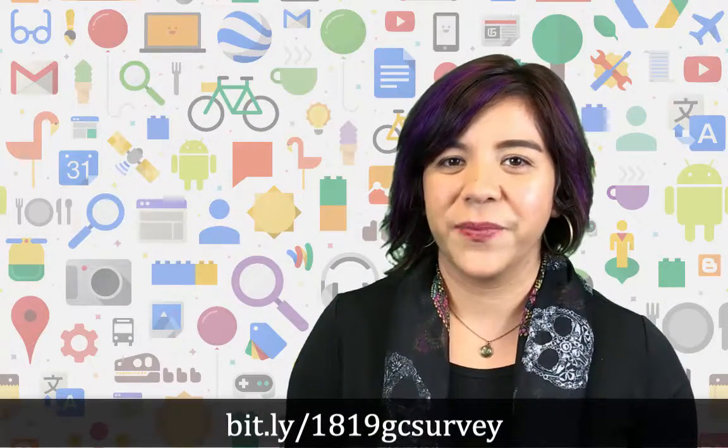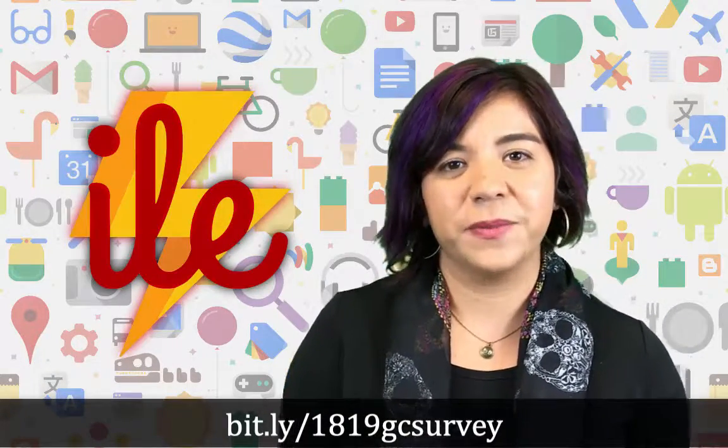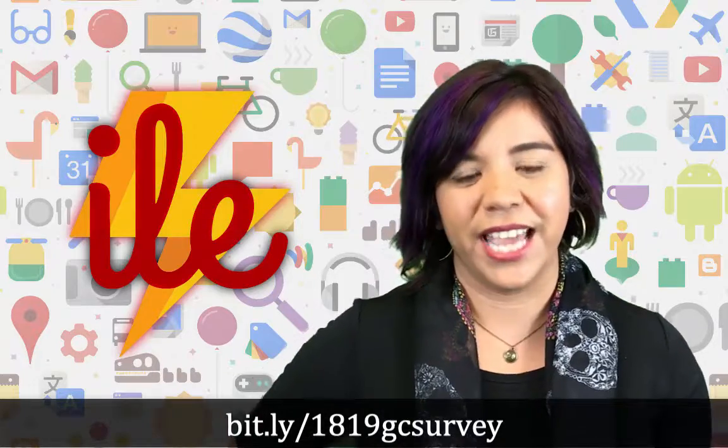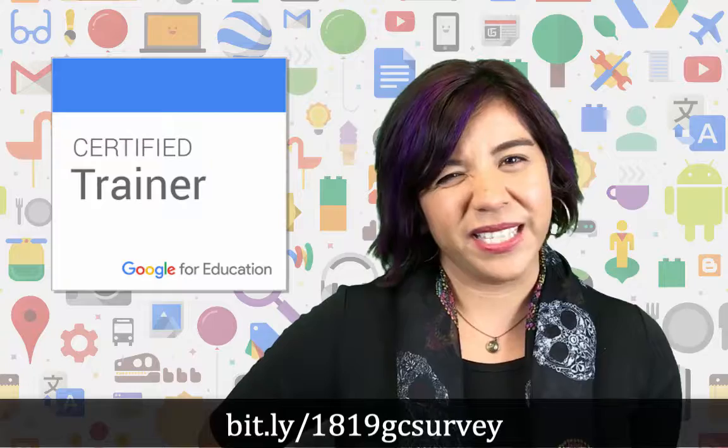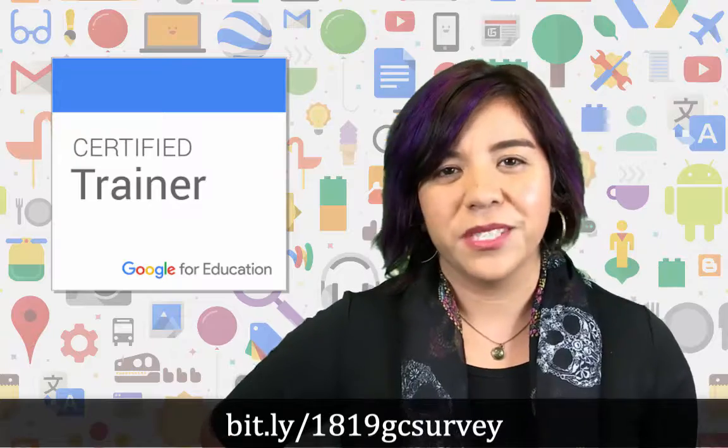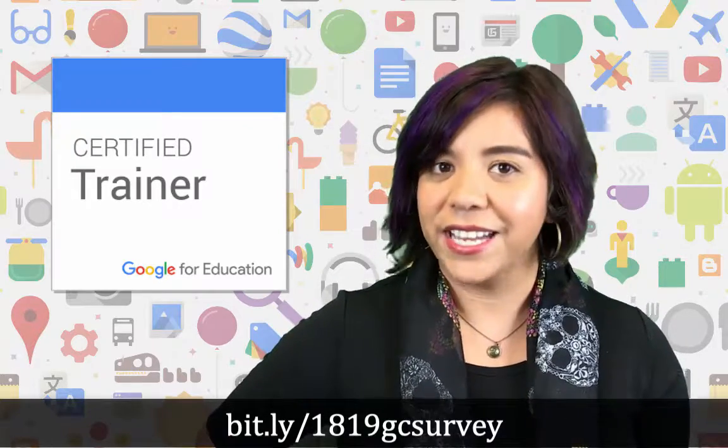Hi, Riverside Unified School District. I'm Ari Flewelling, Staff Development Specialist for the Department of Innovation and Learner Engagement, and I'm also a Google Certified Trainer. But what does that mean? That means I've gone through a rigorous course of study to prove to Google that I know what I'm talking about when it comes to using Google tools in the classroom and teaching others how to use Google tools as well.